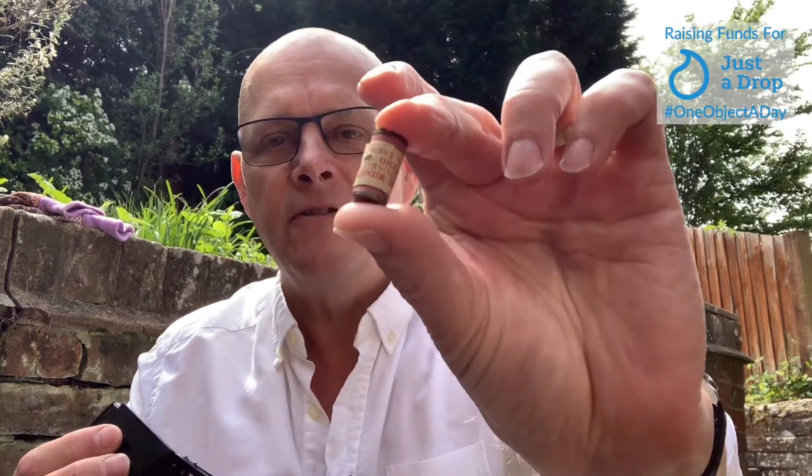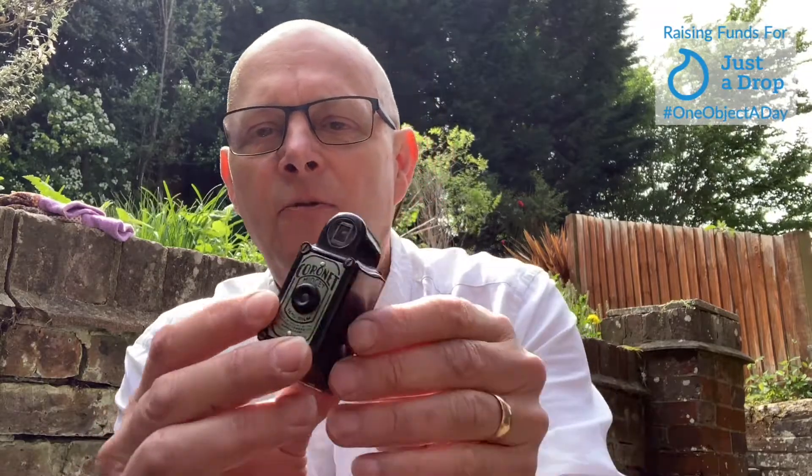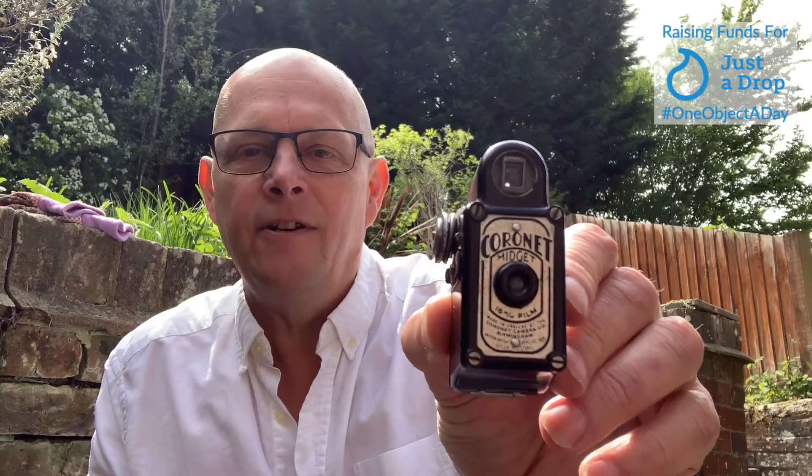You wouldn't get many pictures on that, would you? You compare that to an iPhone these days when you can just click away to your heart's content. But you wonder, who would have bought such a thing? How would they have used it? Would this have been for the family snaps, or to go out and do a bit of spying? I don't know.